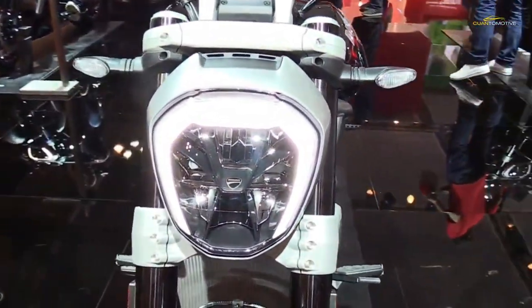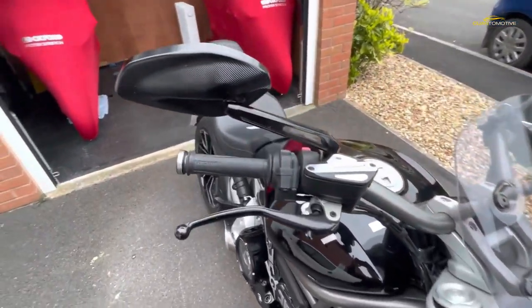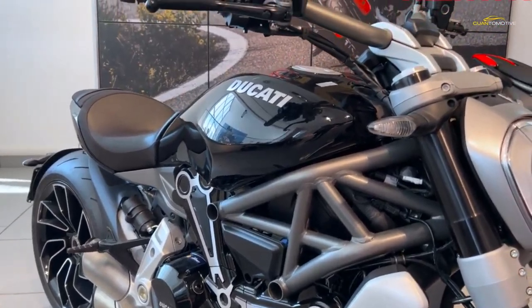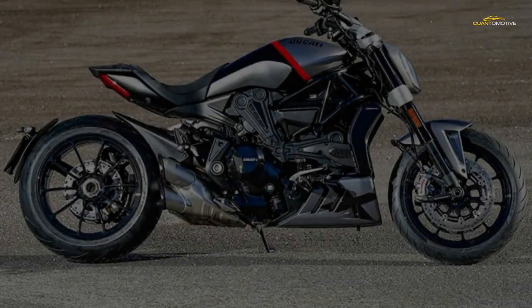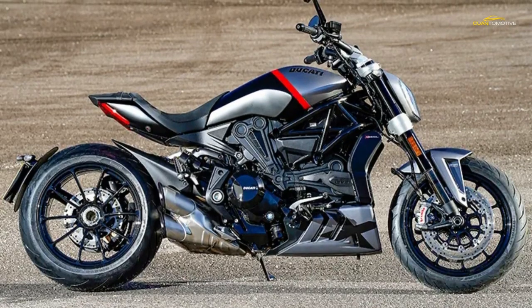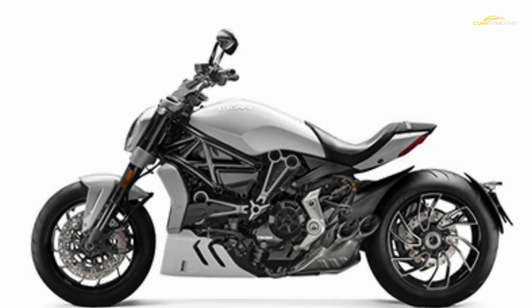In some ways the Ducati X Diavel is going to be far too much a performance bike for some in the cruiser market. It's very fast and quite firmly sprung, but rarely harsh. If you've always liked the idea of a cruiser but were never prepared to put up with the performance, handling, and braking compromises most entailed, then the X Diavel is perhaps perfect for you.